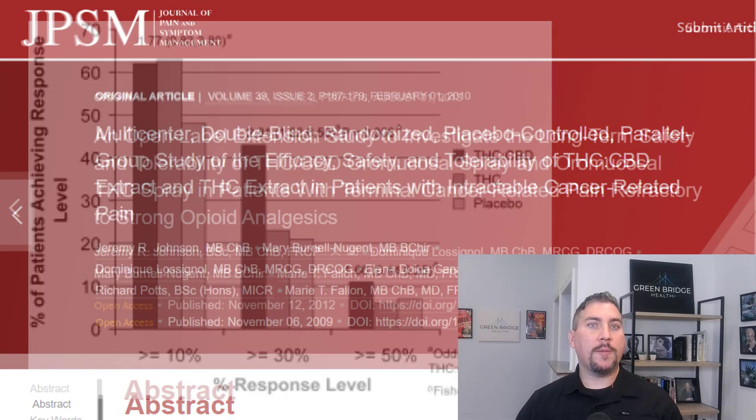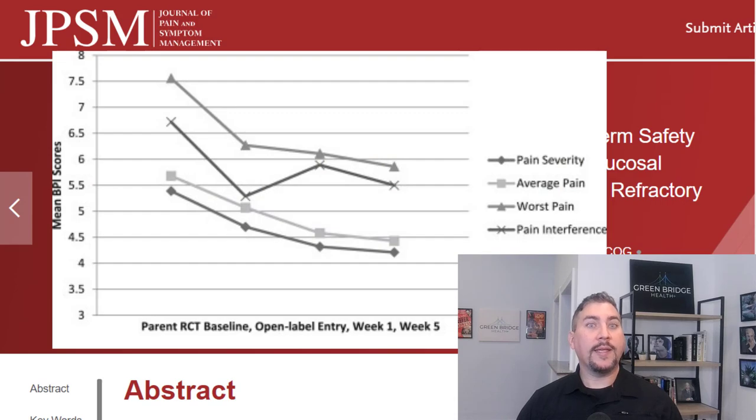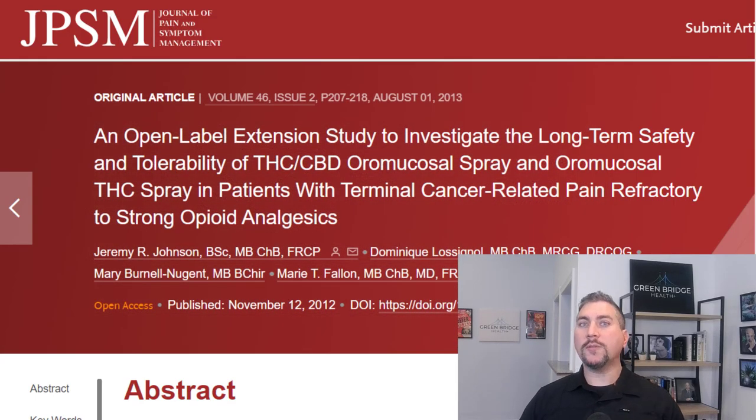A follow-up study published three years later showed further improvements in pain severity, worse pain, insomnia, and fatigue, and concluded that the long-term use of the THC and CBD combination was well tolerated with no evidence of loss of effect.